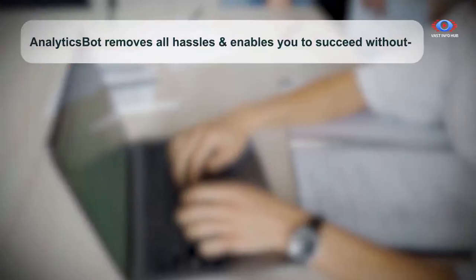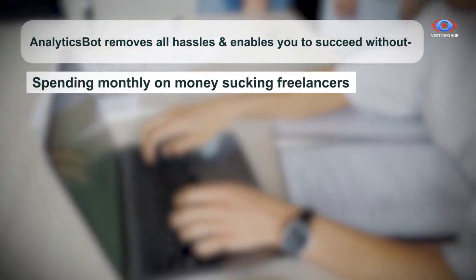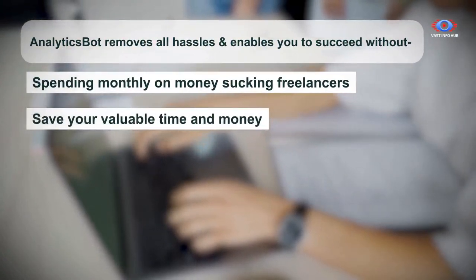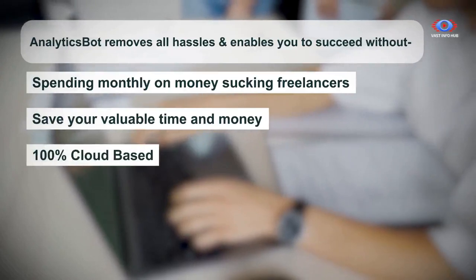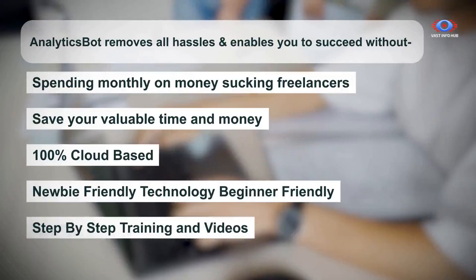AnalyticsBot removes all hassles and enables you to succeed without spending monthly on money-sucking freelancers. Save your valuable time and money by kicking out expensive freelancers forever. 100% cloud-based, newbie-friendly technology, beginner-friendly, with step-by-step training and videos.